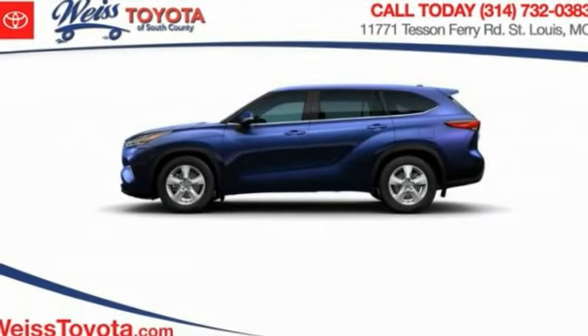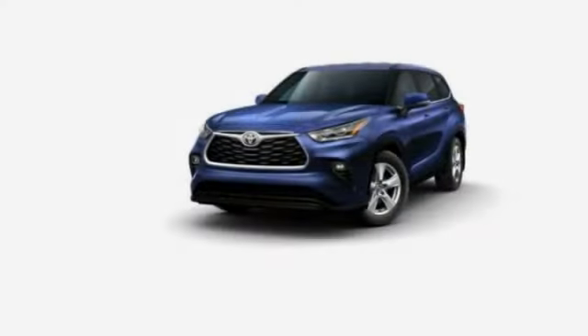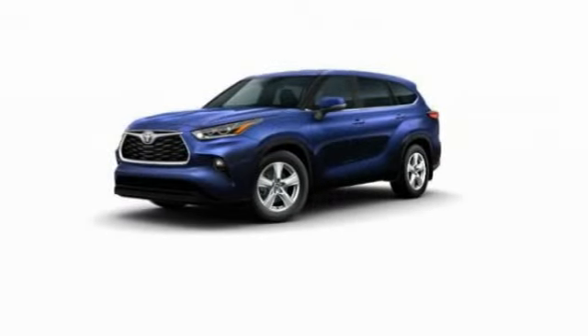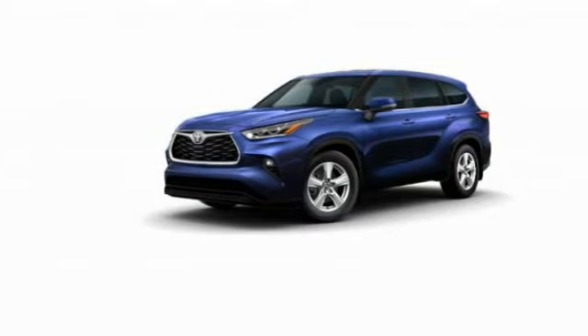We are pleased to show you the 2023 Highlander. The Highlander is the SUV that's thought of everything. The Highlander offers seating for up to seven and features Toyota's innovative center stow design. The second row bench seat folds away, leaving a pair of captain's chairs.